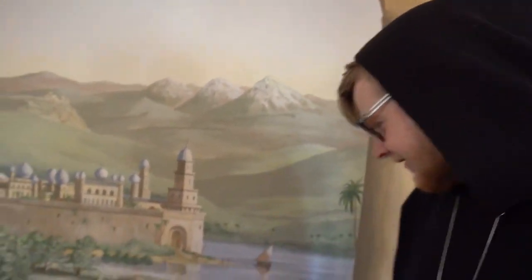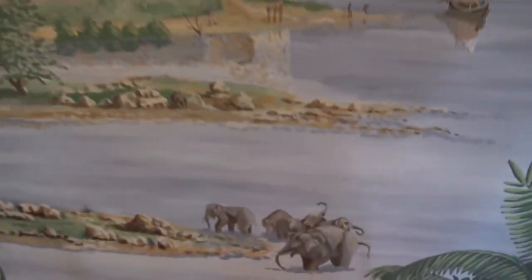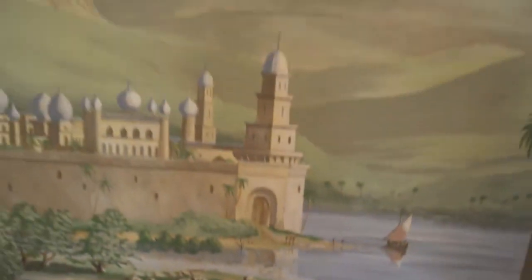This beautiful mural has all the little people with water jugs on their heads and elephants spraying themselves — just a kind of utopian society.